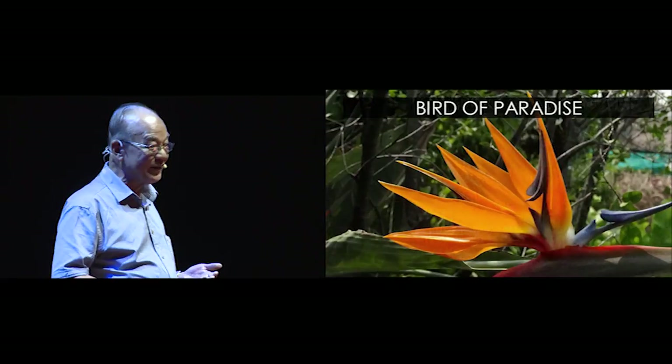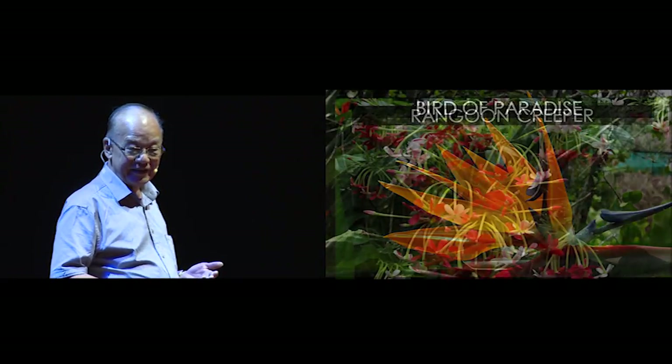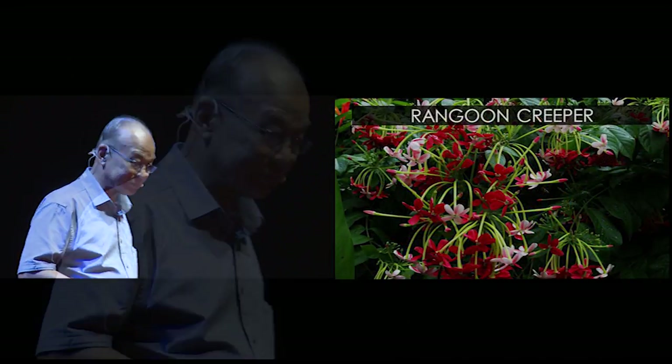Bird of paradise flower, Rangoon creeper. And so we are actually a garden in which it is springtime all the time, no matter which time of year you come to visit. The garden is open to the public, free of charge, every weekend and public holidays.